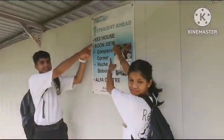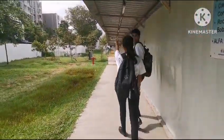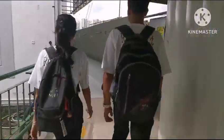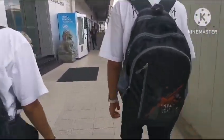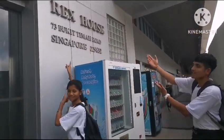Along this walkway, there will be more signages pointing out to the Rex House building. And here we are, at Rex House.